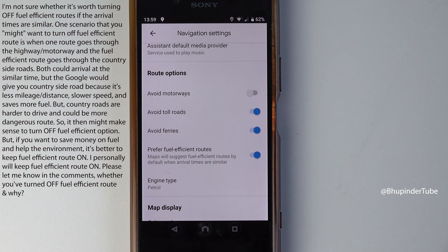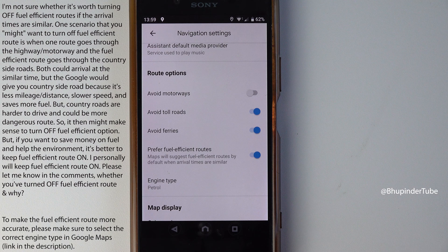I'm not sure it is worth turning it off, because as it says here, Maps will suggest fuel efficient routes by default when arrival times are similar. So that means you're not going to get much worse arrival times even if you have this option enabled.